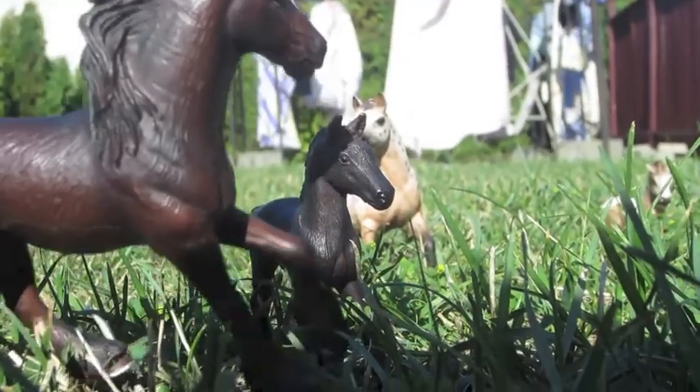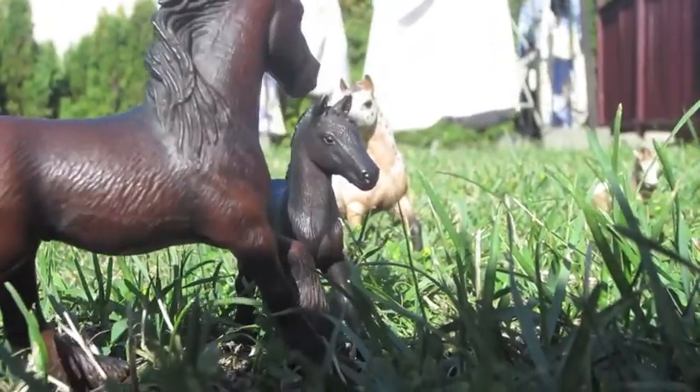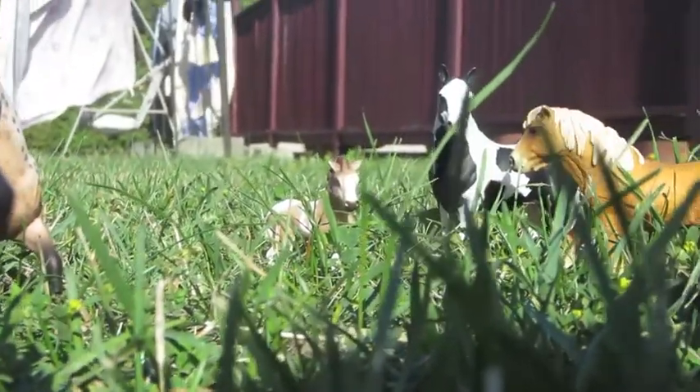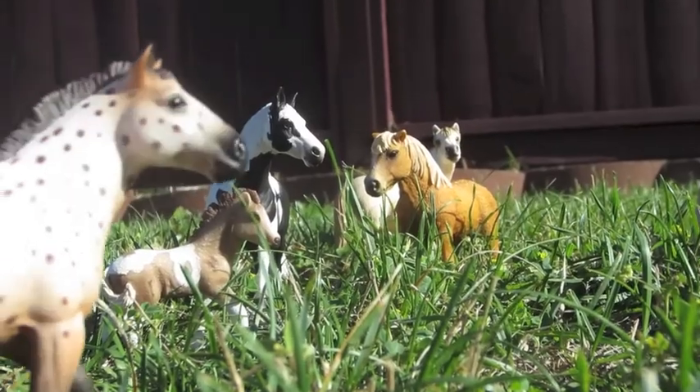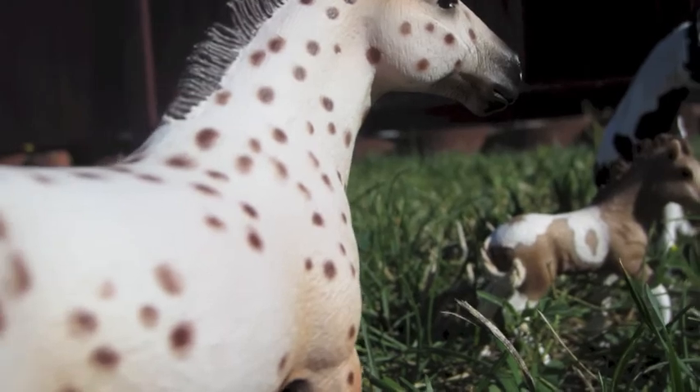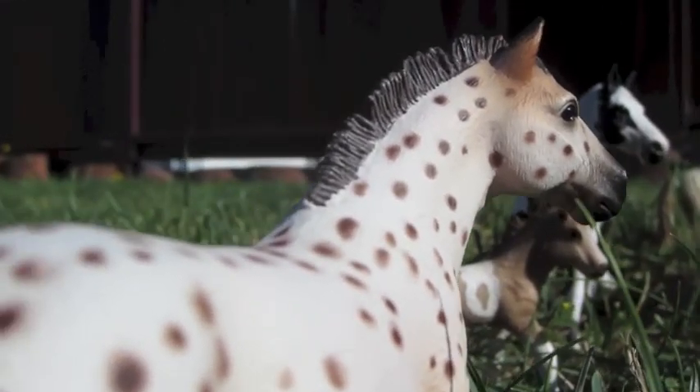These small backyard creatures live in family groups called herds. Herds usually consist of a lead stallion and a band of mares. In this particular family, the lead stallion is a striking young spotted horse. He stays close to his mares at all times in order to keep an eye on them.